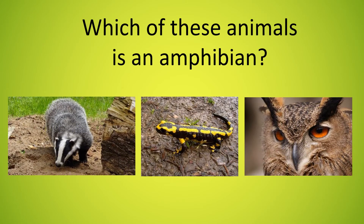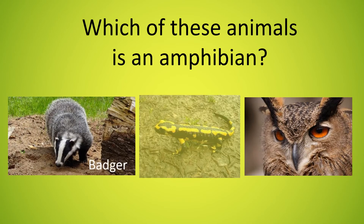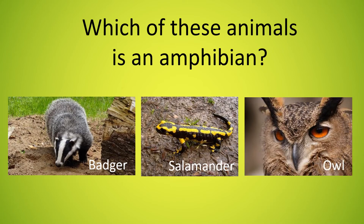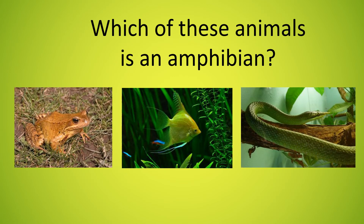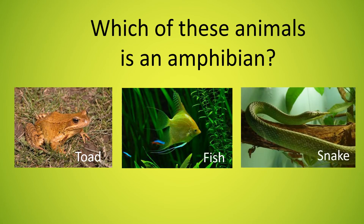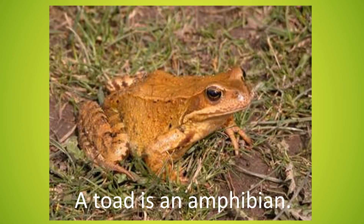Which of these animals is an amphibian? A badger, a salamander or an owl? A salamander is an amphibian. Which of these animals is an amphibian? A toad, a fish or a snake? A toad is an amphibian.